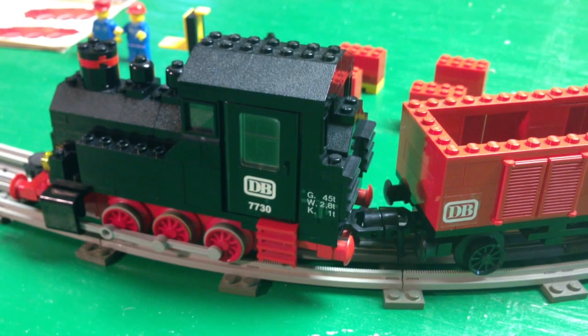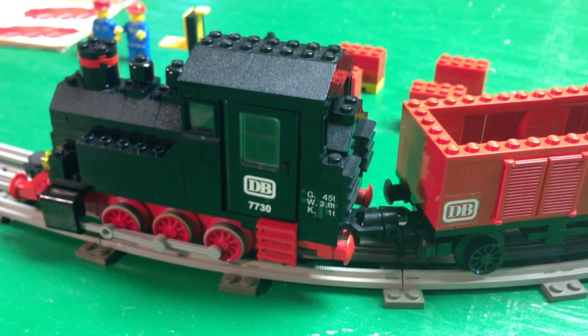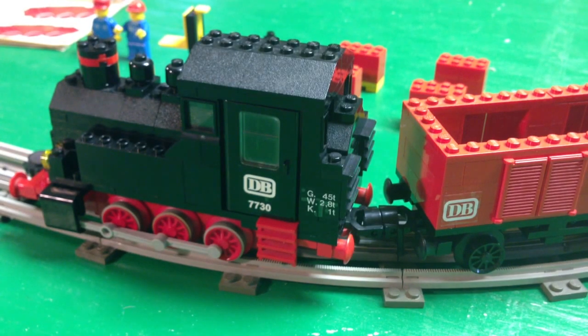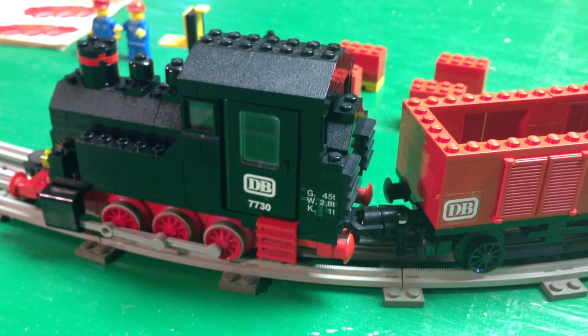This originally came out in 1980, it's set number 7730. 1980 was a great time — that's when they began the 12-volt train line that was available in Europe, and they made a lot of really cool trains beginning there. So I'm going to show you this one running, and show you the different cars and what you get with this set.